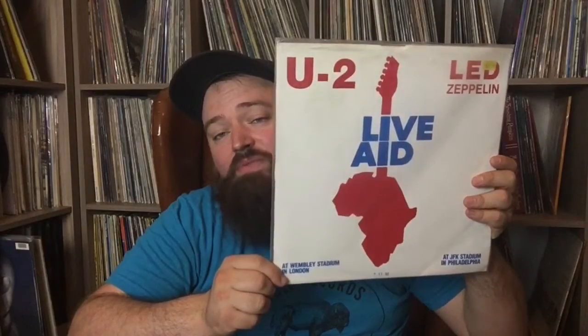Live Aid — Led Zeppelin and U2. This is when Phil Collins played for Led Zeppelin. A little fun backstory: the entire band was pissed because they said Phil Collins sucked. So anyways, that's my bootleg collection — I hope you guys enjoyed it.